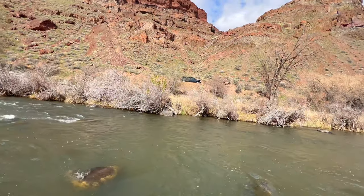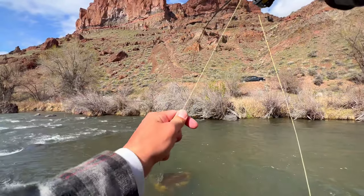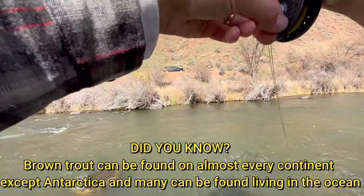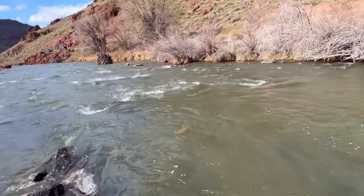Oh geez, that's a big fish! Just came up and hammered it. There he goes — this is going to be a tough one. On a freeway — I don't know if you can see that, I'll try to get it.